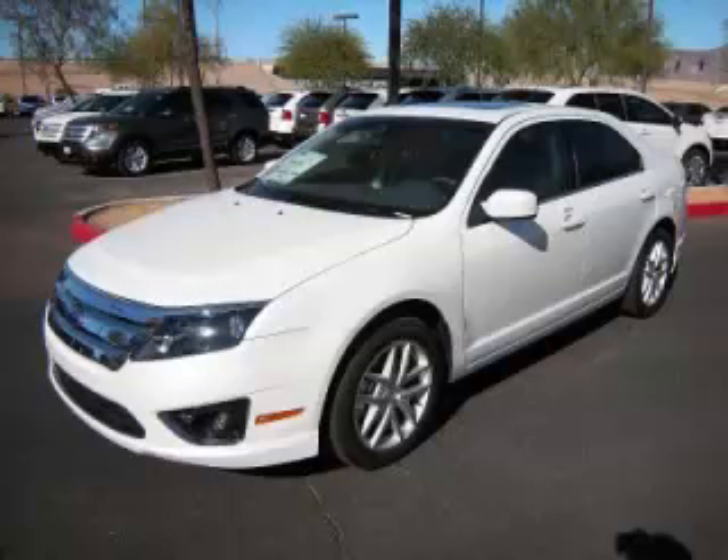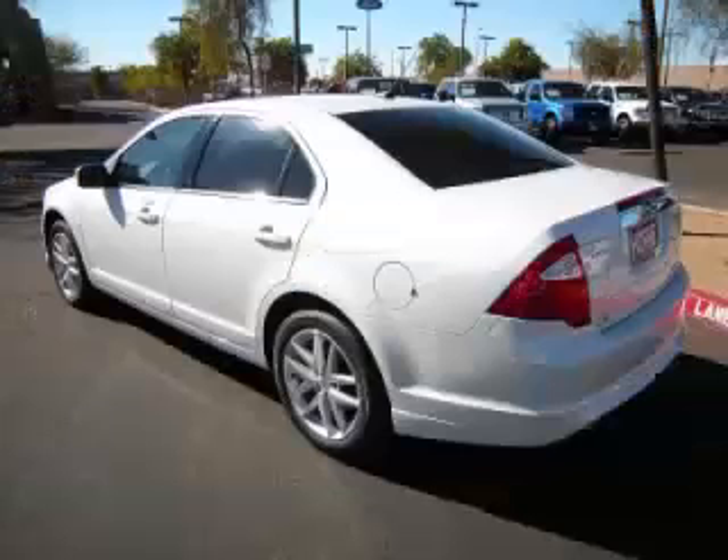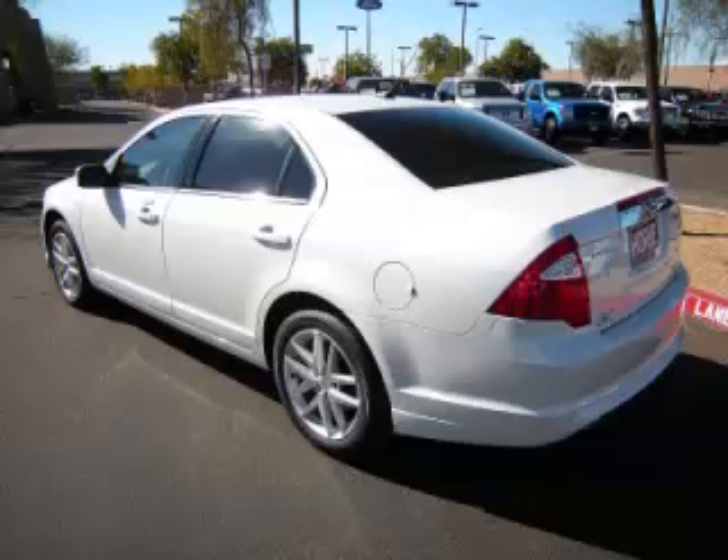This is a 2012 Ford Fusion SEL, complete with a 3.0L V6 engine. Top features include overhead console, traction control, tinted windows, heated mirrors and remote trunk lid.